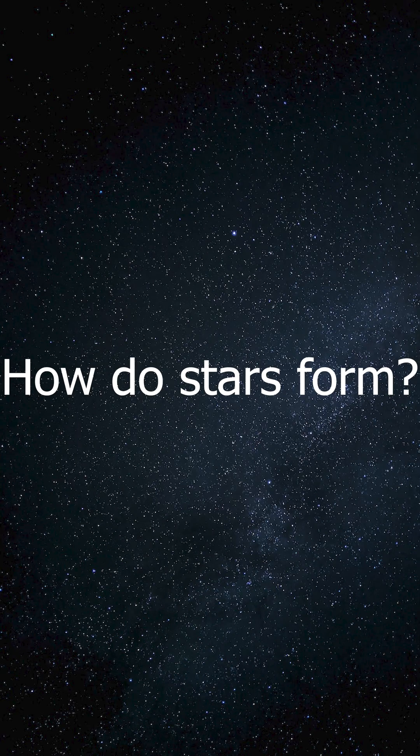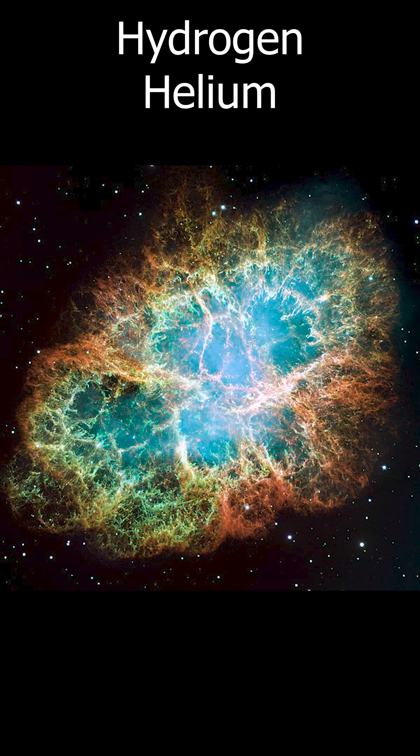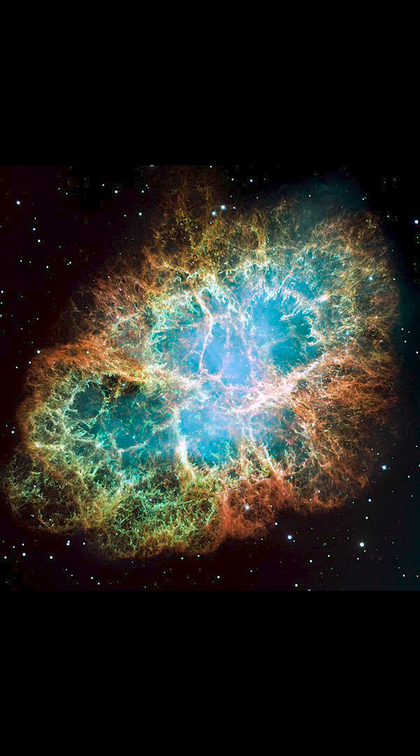Have you ever wondered how stars form? The whole process takes about a million years. It all starts off in a giant cloud of dust called a nebula, which is mainly made out of hydrogen and helium, but also contains heavier elements like carbon and iron.